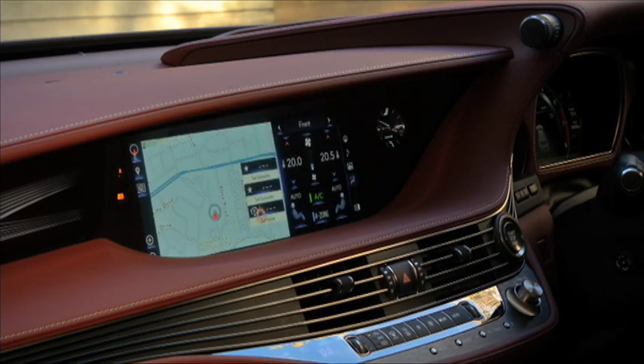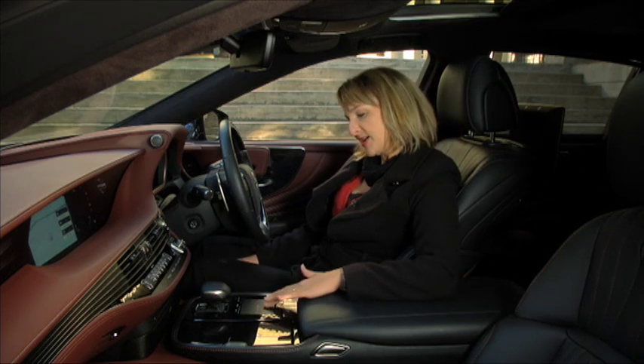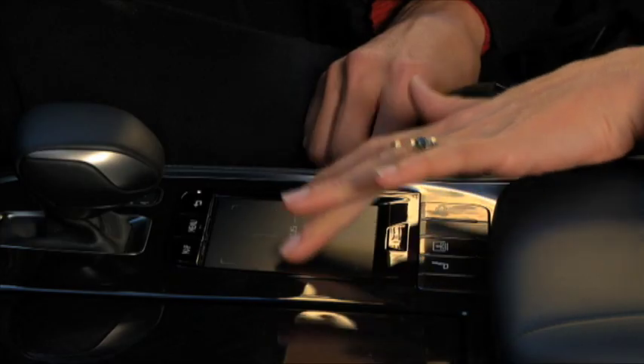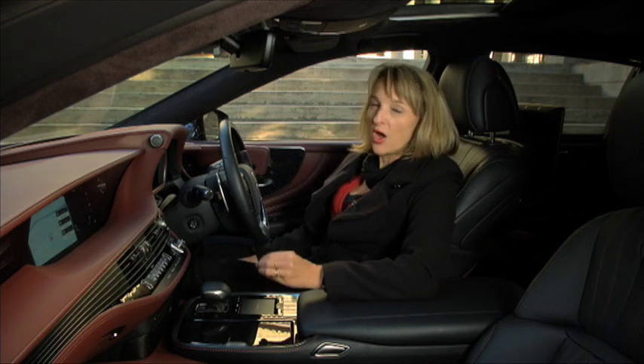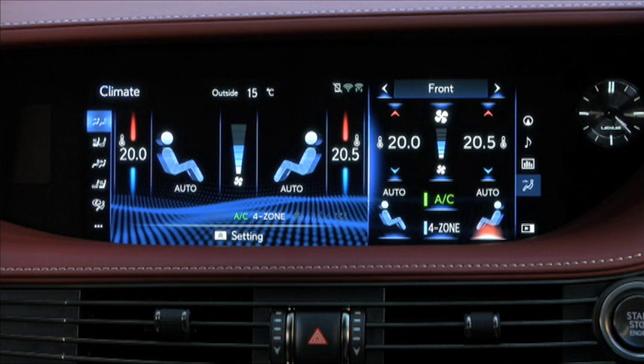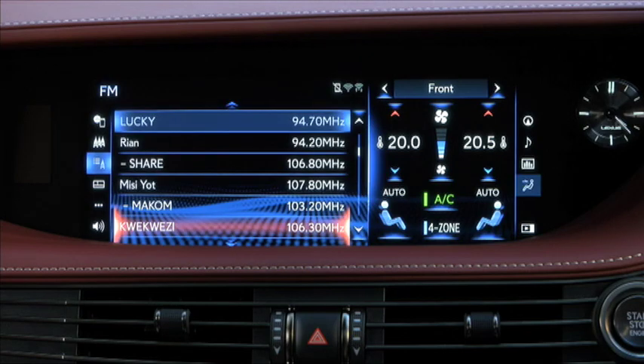Check this out. The Lexus LS has an all-new multi-information touchpad. Much like other Lexi, it is very sensitive to the touch, which makes it even harder when you're working with your left hand. But there are loads and loads of menus to go through — lots of different setups, lots of tech there to keep you entertained.